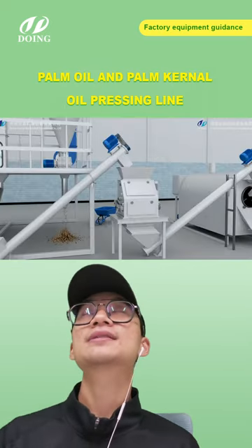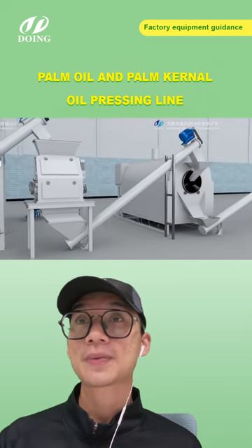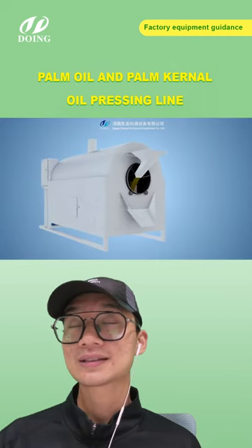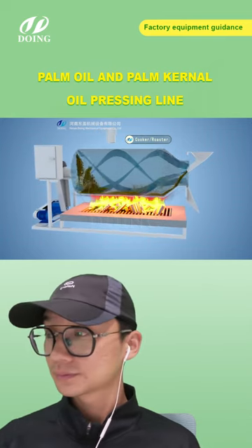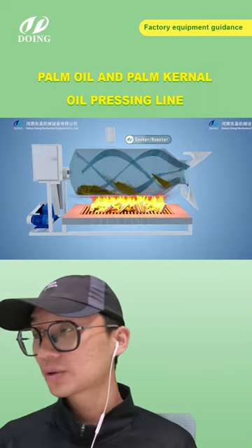Regarding pricing: we have different capacity machines from one ton per hour to 100 tons per hour. When the capacity is different, the price is totally different. You should tell us how many scales of raw materials you have so we can recommend the right equipment for you.